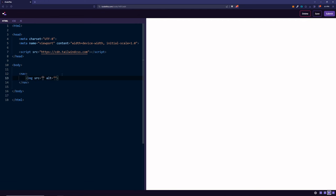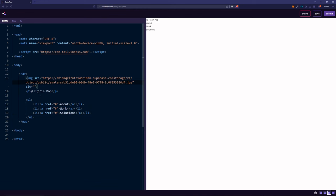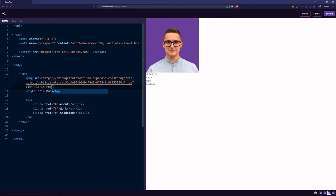Let's build the nav with the image, a paragraph which will hold our name, and then a UL which will have three list items each with a link. The first link is going to be About, the next one Work, and the last one Solutions. Let me add the image source and alt text. So we basically have the HTML structure for the nav. Now let's style it with Tailwind CSS.